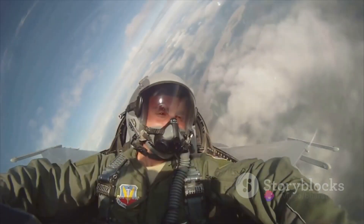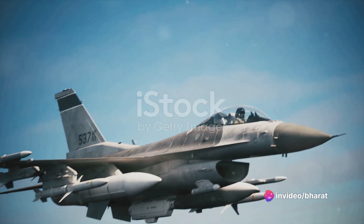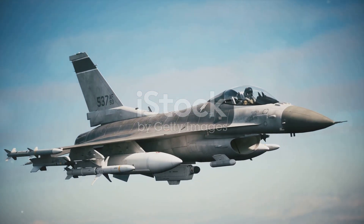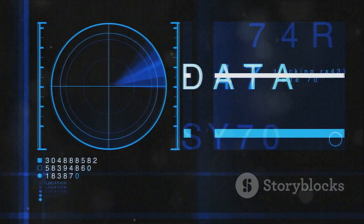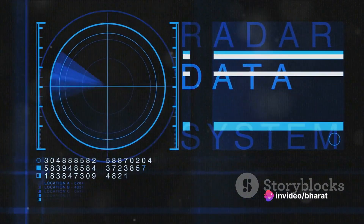In terms of technology, both aircraft are fitted with advanced avionics and radar systems. The F-16 features the AN/APG-68 radar, capable of tracking and engaging multiple targets simultaneously. The Rafale, meanwhile, boasts the RBE-2AA active electronically scanned array radar, which offers superior detection and tracking capabilities.